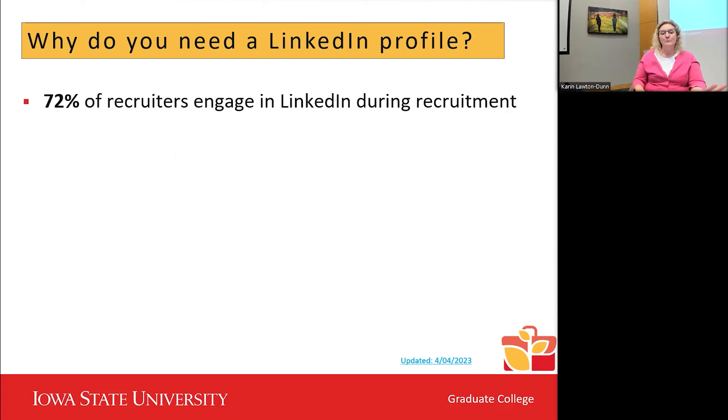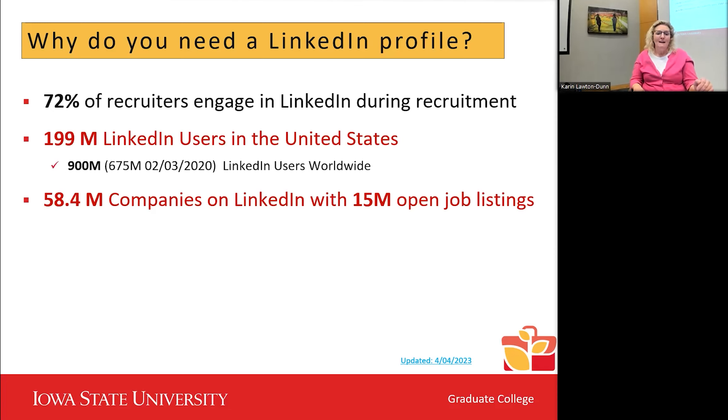LinkedIn is critical because 72% of recruiters — and I'd say closer to 95% — use LinkedIn at some point during recruitment. Before calling you for an interview, they will Google your name. If you have a LinkedIn profile, it almost always comes up first in Google results, before Facebook, Twitter, or Instagram. So make sure you go Google your own name and see what comes up. Watch for people with the same name who may have legal issues or careers you wouldn't want associated with yours.